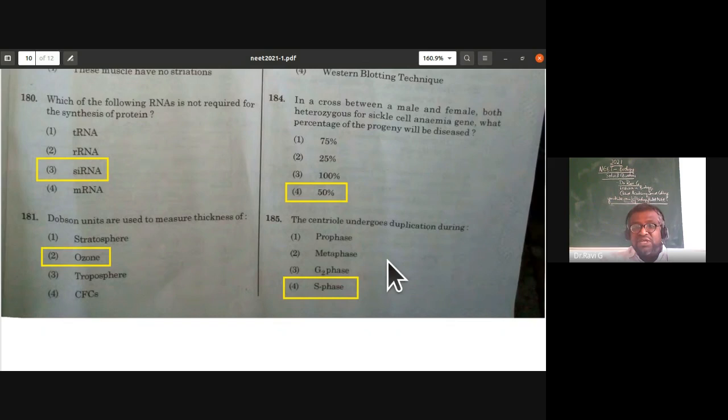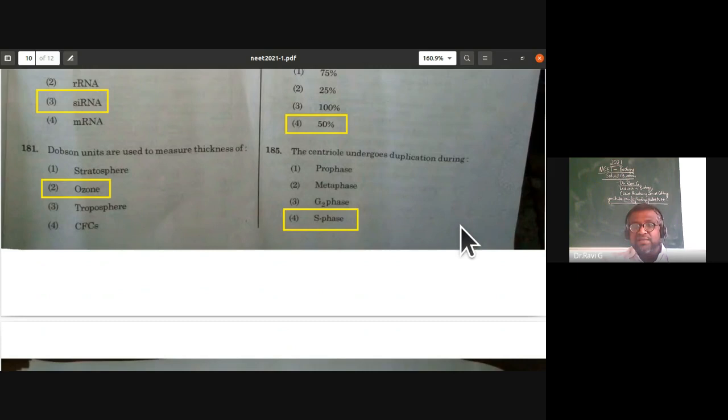The centriole undergoes duplication during the synthetic phase (S phase) of the cell cycle. This completes the mandatory questions for zoology.